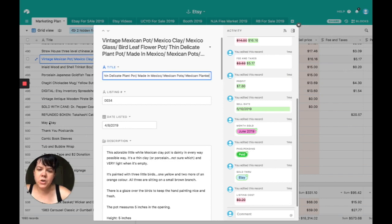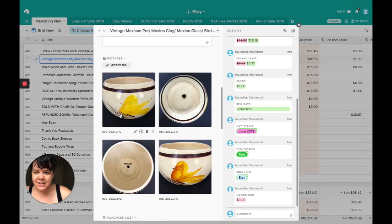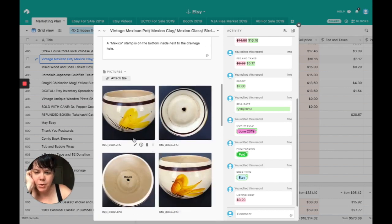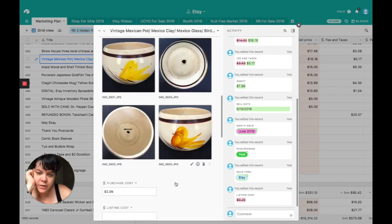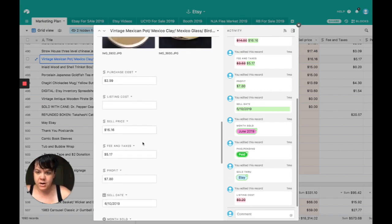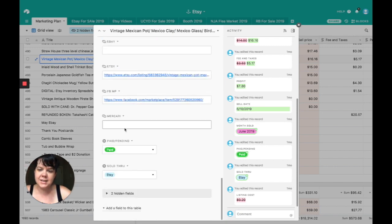I love selling pottery — especially garden pottery. I have a little collection on my back deck and my fiancé is about ready to kill me. This vintage Mexican pot literally says Mexico on it — I believe it was more of a souvenir from Mexico. It's got a beautiful yellow bird on one side and an orangey bird on the other. It was very thin and dainty, which is what made me love it. I grabbed it for $3. Sale price was $16.16, fees were $5.17. I made $7.80 on that one and it went through Etsy.